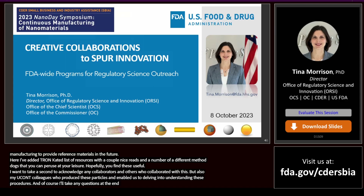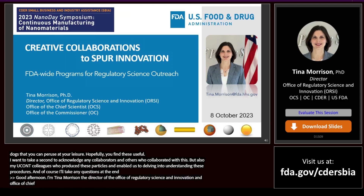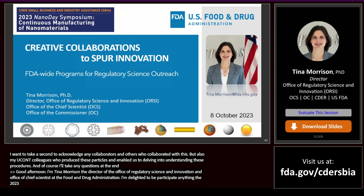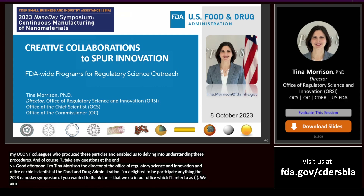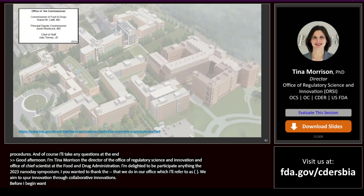Good afternoon. I am Tina Morrison, the Director of the Office of Regulatory Science and Innovation in the Office of the Chief Scientist at the Food and Drug Administration. I'm delighted to be participating in the 2023 NanoDay Symposium and I'd like to thank the organizers for inviting me to give an overview of regulatory science and outreach efforts that we do in our office, which we refer to as ORSI. This is the office where we aim to spur innovation through creative collaborations. Before I begin, I want to orient you to where we are in the Office of the Chief Scientist.